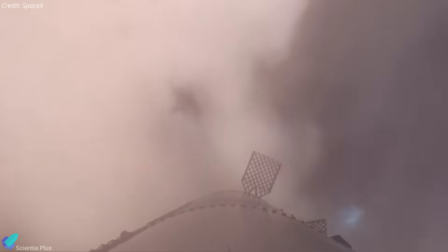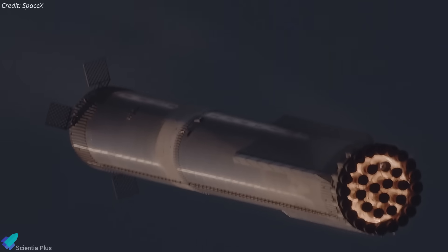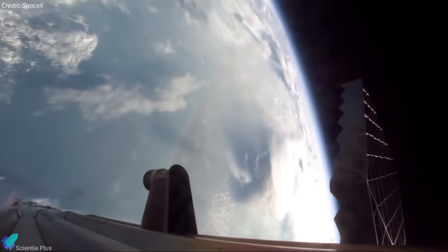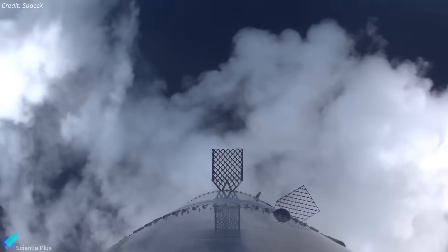Just seconds before its landing burn, the booster shook unexpectedly, possibly due to a malfunction or partial detachment of one of the four grid fins. The damage might have originated from structural fatigue under re-entry stresses, or from the intense exhaust plume during hot staging striking the fin and weakening it. As the vehicle pressed deeper into the thicker atmosphere, the instability escalated. The booster briefly tumbled, but quickly stabilized itself using the remaining three fins, demonstrating remarkable aerodynamic redundancy.